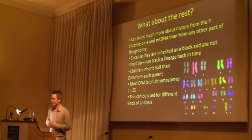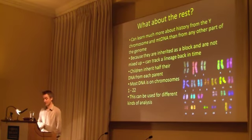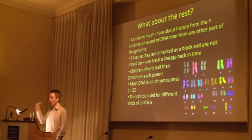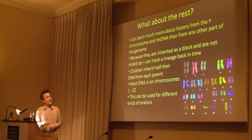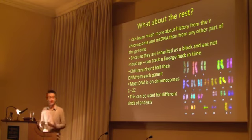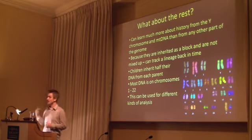What about the rest of our genome — all the other parts? I'd actually say we can learn more about our history from the Y chromosome and MT DNA than from any other part of the genome, even though that's only about 1% of the genome. And that's because they're inherited as a block — I have almost the identical Y chromosome that my great-grandfather had. But all the other DNA I got from him is completely mixed up with all the DNA from all my other great-grandparents. All these other chromosomes — numbered 1 to 22 — they mix with each other each generation, and that's why children are a blend of their parents, inheriting half their DNA from each parent. We can do analyses of these, but they're complementary, slightly different analyses.